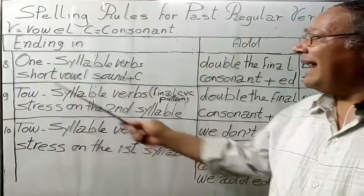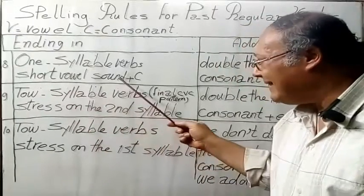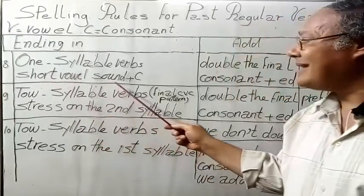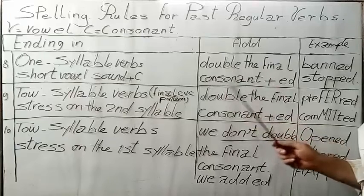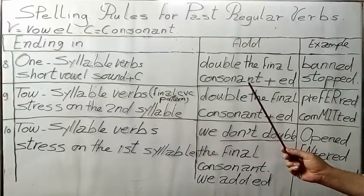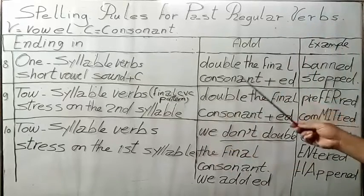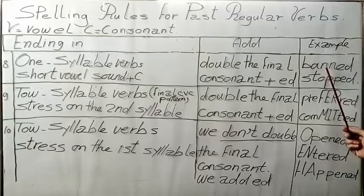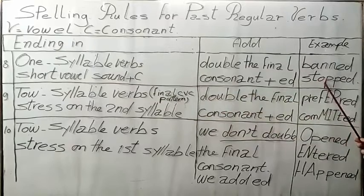Rule 8: In one-syllable verbs ending in a short vowel sound plus a single consonant — a CVC pattern — we double the final consonant, then we add ED. For example, ban becomes banned. Stop is also a one-syllable verb with a short vowel sound, so we double the final consonant: stop becomes stopped.